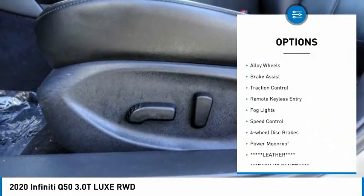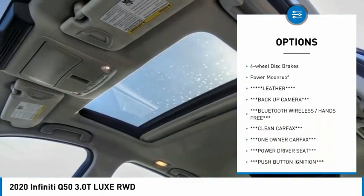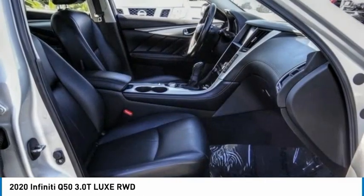Rain sensing wipers, electronic stability control, alloy wheels, brake assist, traction control, remote keyless entry, fog lights, speed control, four-wheel disc brakes, power moonroof.